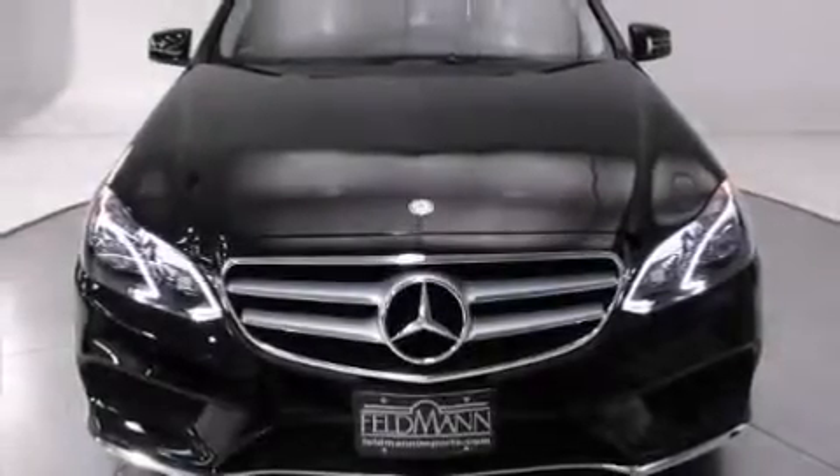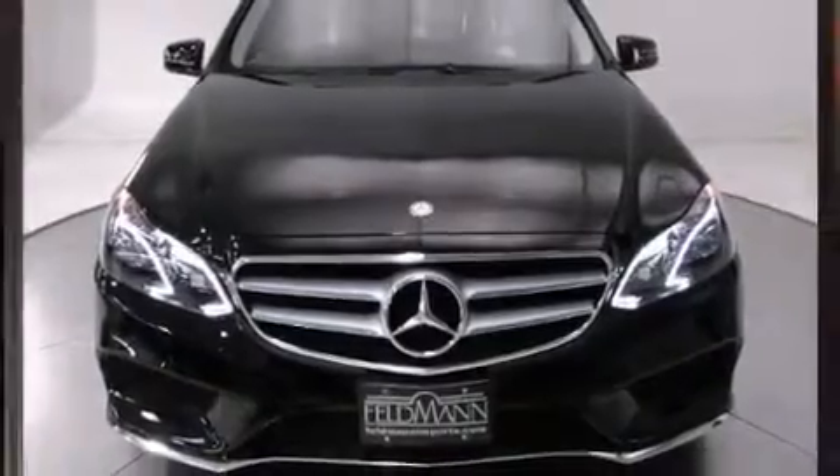The 2014 Mercedes-Benz E-Class. This four-door, five-passenger sedan is waiting for you to take home.